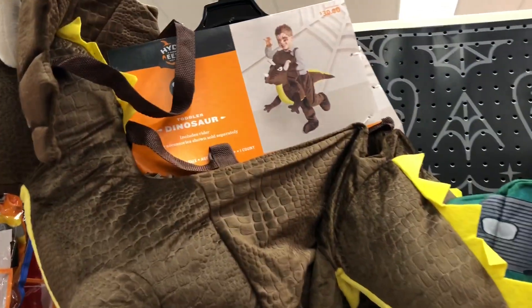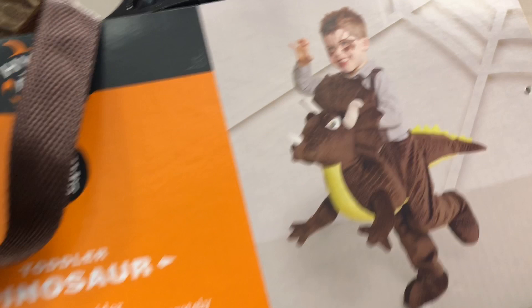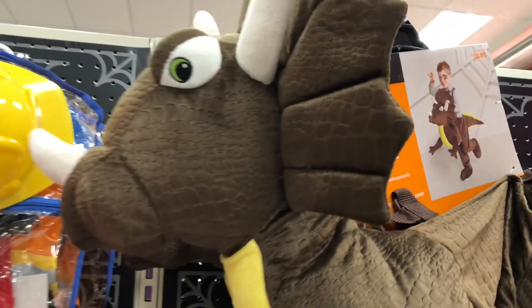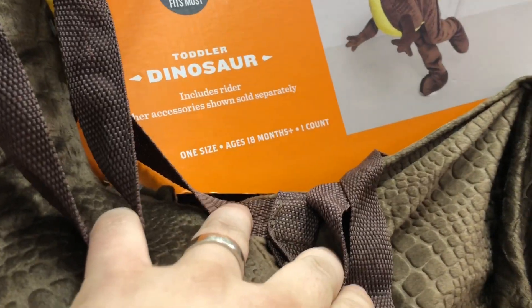This is not Jurassic-related, but there is a dinosaur costume here - kinda cute. That is $30. Ages 18 months - pretty cool.